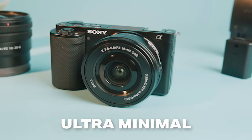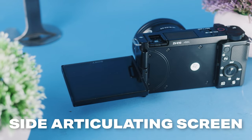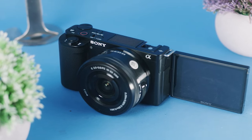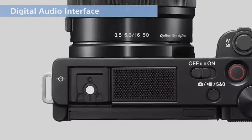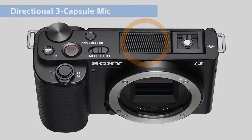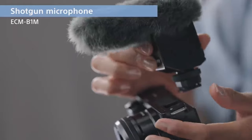Sony made the ZV-E10 ultra minimal when it comes to body and design. It has one button to flip between photo, video, and slow motion — no complicated mode dial — and a one-click button for adding that blurry background effect in all of your photos and videos. The ZV-E10 also has a side articulating screen, which most people prefer. However, it does not have an electronic viewfinder, which some photographers might find disappointing. It also has an input for external audio, but the ZV-E10 actually has a three-capsule microphone rig built into the camera that delivers really solid audio, so you keep your camera small and nimble without having to add a cumbersome external microphone.